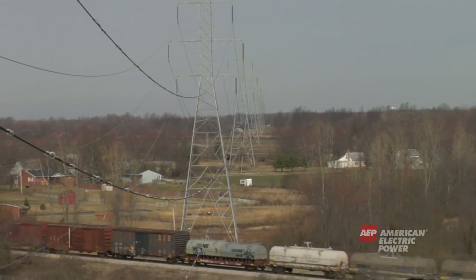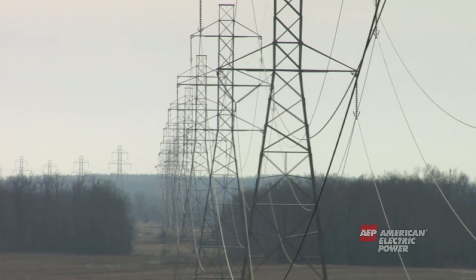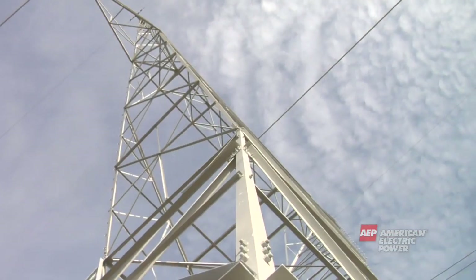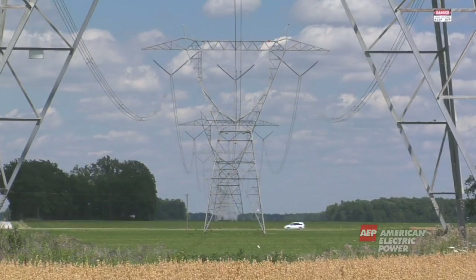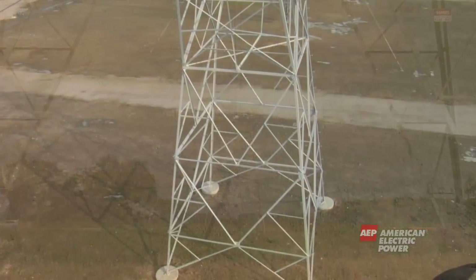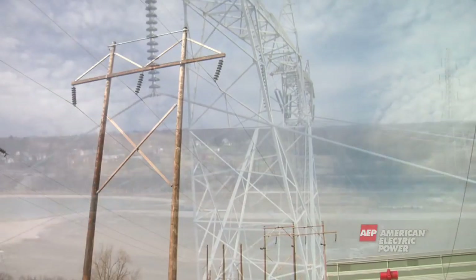From the power plant, transmission lines carry electricity long distances from city to city or from state to state. These lines are held up and linked together by transmission towers, which are the big structures you have probably seen along the highways. These towers are usually about 100 feet tall and can be made of either metal or wood.